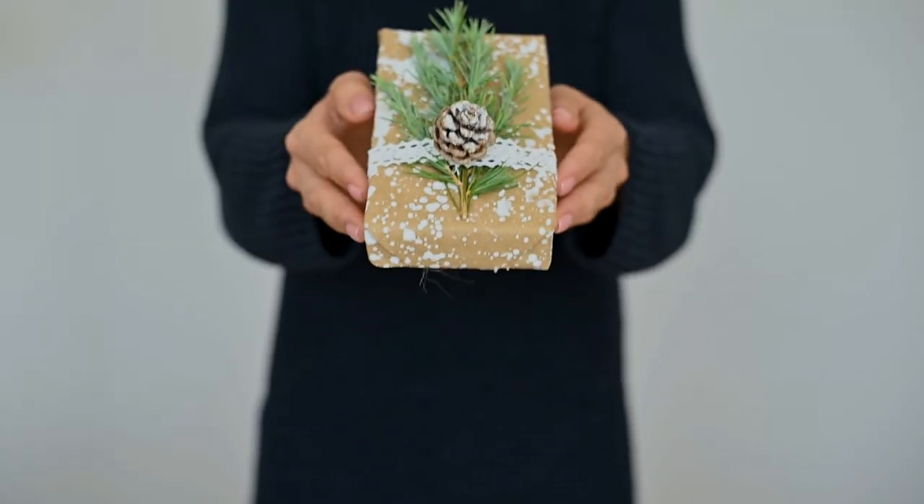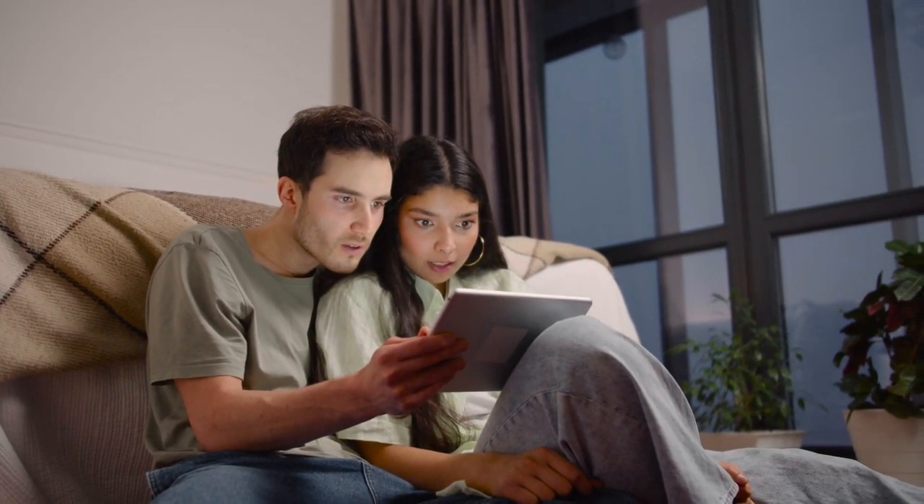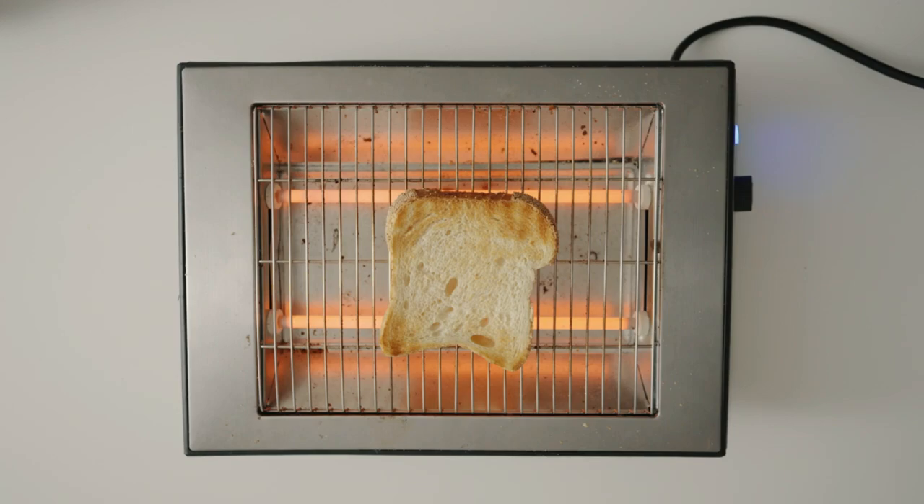Before we get into the present, let's take a moment to remember how far we've come since the first toaster. Now the big question is, what are the best kitchen gadgets right now?